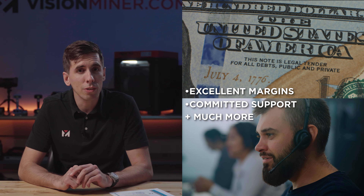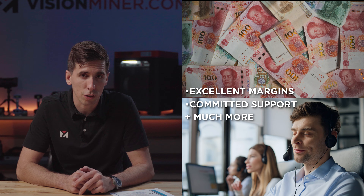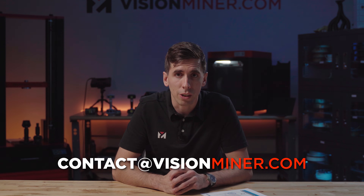For business owners, we've got great margins, dedicated support, and everything you need to succeed as part of the Vision Miner family. If that sounds like you, or if you know someone who this would be perfect for, have them email us at contact@visionminer.com and we'll help them get started.